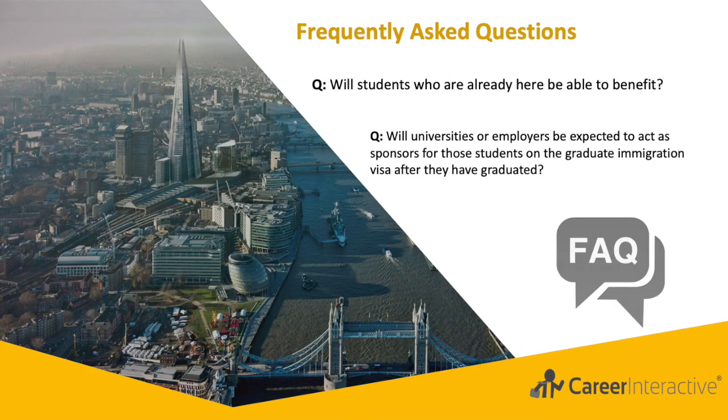Frequently asked questions. Here are the two most commonly asked questions we receive. Question one: Will students who are already here be able to benefit? Any student who successfully completes their degree level course at a qualified institution in the summer of 2021 or after will be eligible.